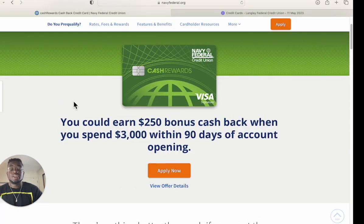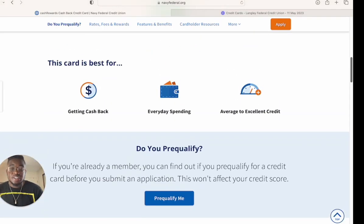You can earn $250 bonus cash back when you spend $3,000 within the first 90 days of opening your account — that's a pretty good welcome bonus. I have an ebook in the description below showing how you can artificially spend money to earn this cash back, using methods that won't flag you or violate terms and conditions. You can literally make money the same day if you have credit cards.